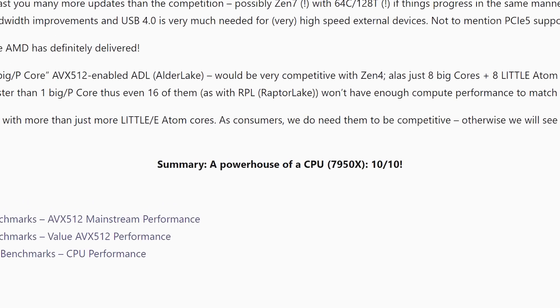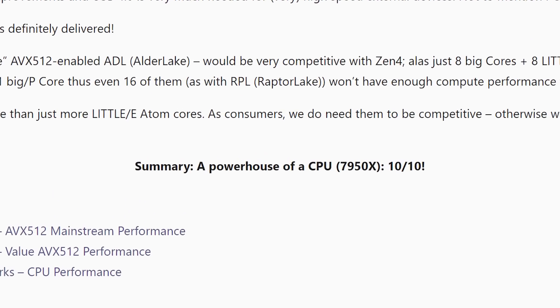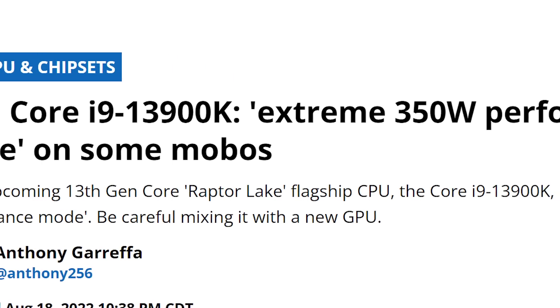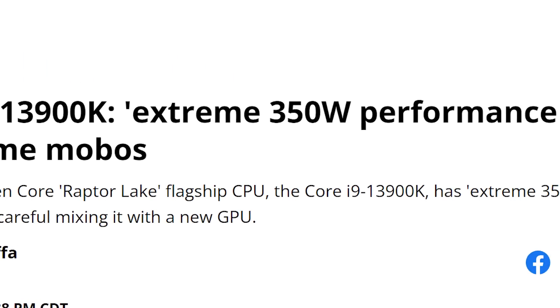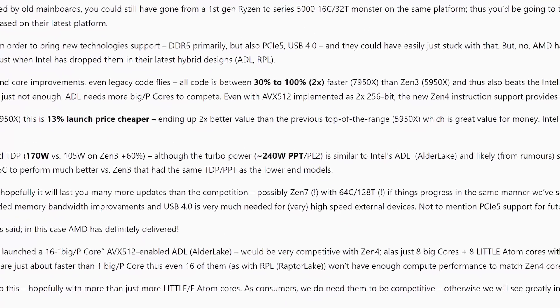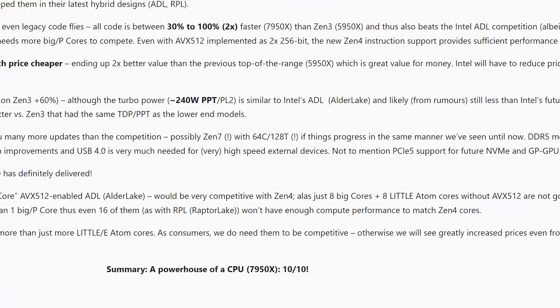Overall, they gave it a 10 out of 10, and really the only negative they mentioned was the increase in power draw. Given what we've heard about Intel's 13th gen, Ryzen's power draw is nothing. At the end of the day, these are just a few benchmarks that give us an idea of AMD's full-on horsepower, and we'll have to wait and see how things go once all the reviews drop.